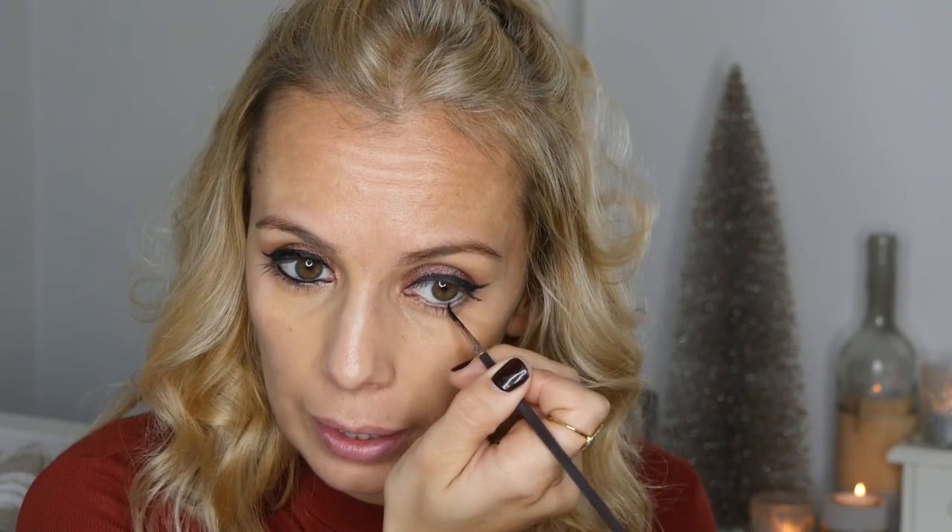I'm going for quite a dramatic flick because it's Christmas, why not. Once I've done a flick on both sides I'm going to put some gel eyeliner on my upper and lower waterline as well, as I think this always finishes off the look nicely.